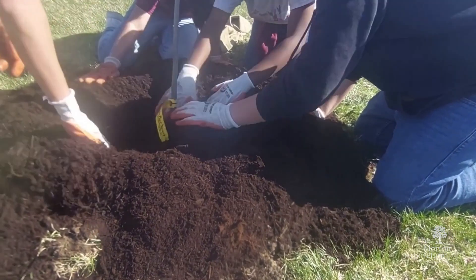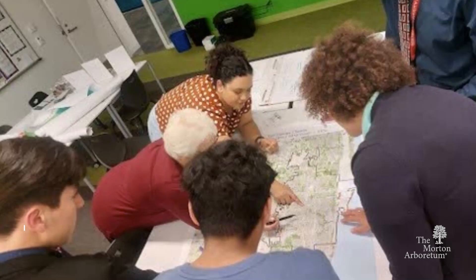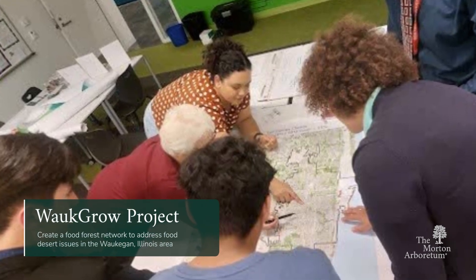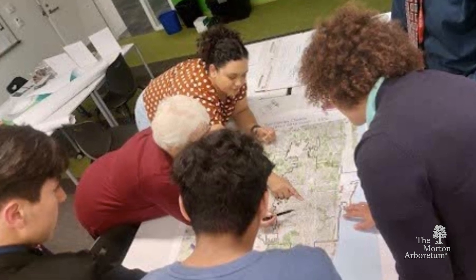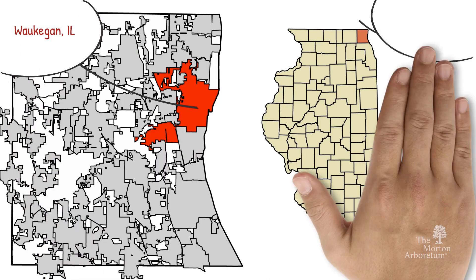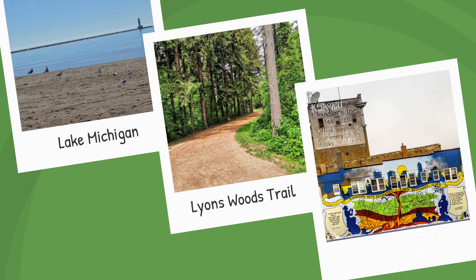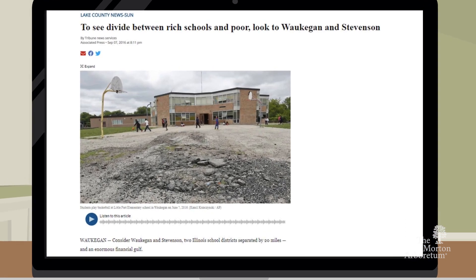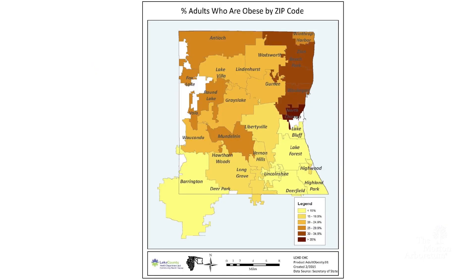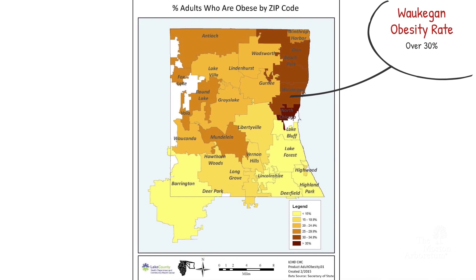To better understand how food forests can be implemented at the community level, the Morton Arboretum has partnered with the Chicago Region Trees Initiative and the Faith and Place Organization to create the Walk Grow Project. The goal of the Walk Grow Project is to create a food forest network to address food desert issues in Waukegan and the surrounding areas. Waukegan is the largest city in Lake County, boasting a beautiful public lakefront, well-used trails, and a rich cultural heritage. But like many communities, it also faces challenges stemming from systemic disinvestment and injustice. Residents of Waukegan have some of the highest obesity rates in the county, in part due to the lack of access to healthy, affordable produce.